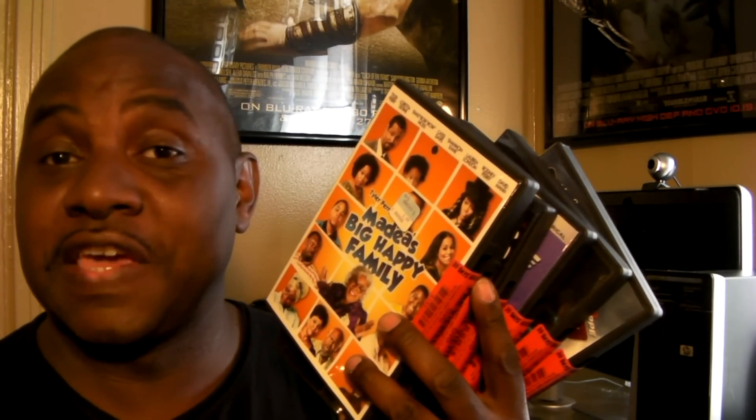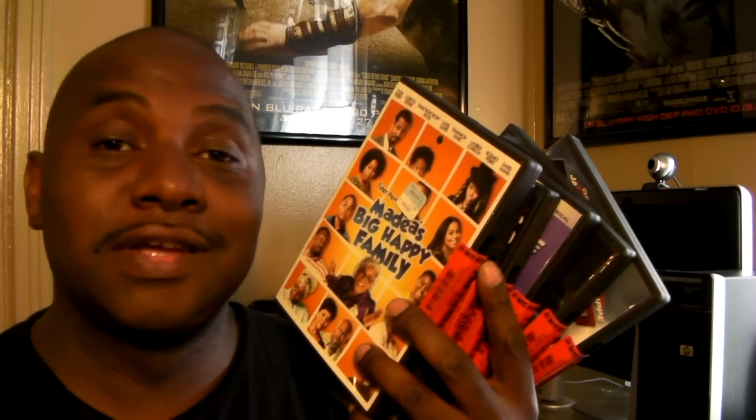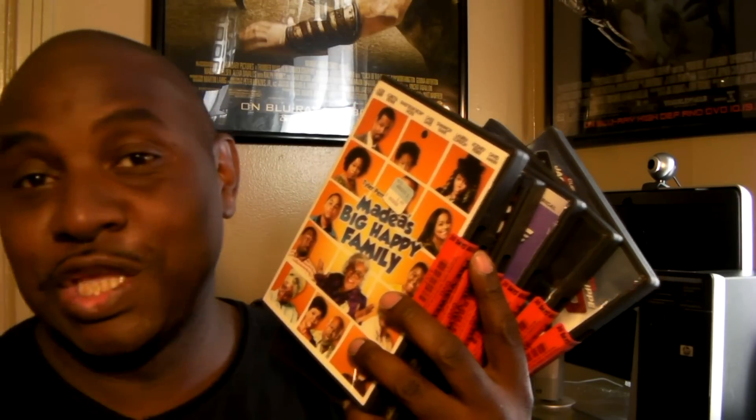I got six films here for roughly twelve bucks — can't beat that, amazing price. Check out your local 7-Eleven and see if it's the same in your neck of the woods. Talk to you later guys, goodbye.